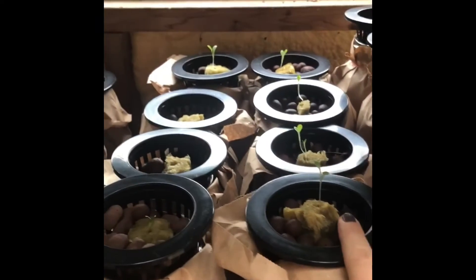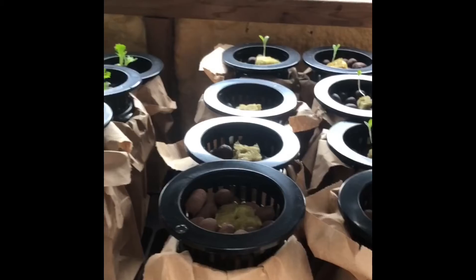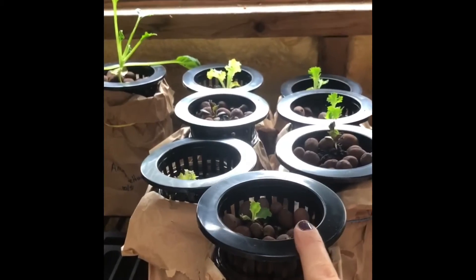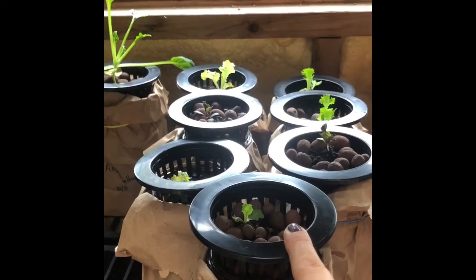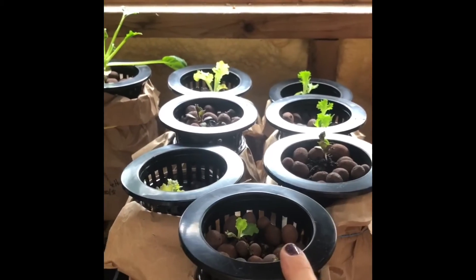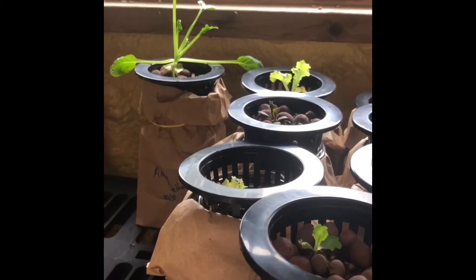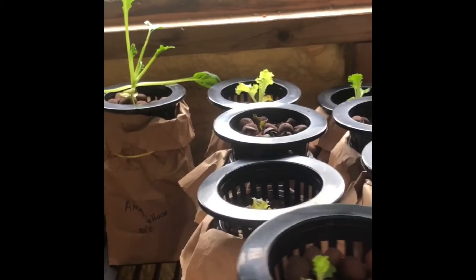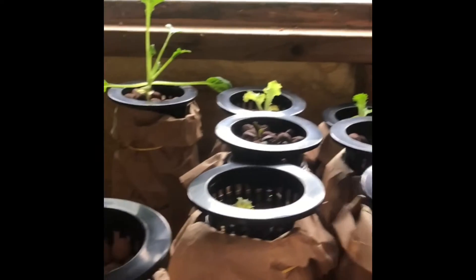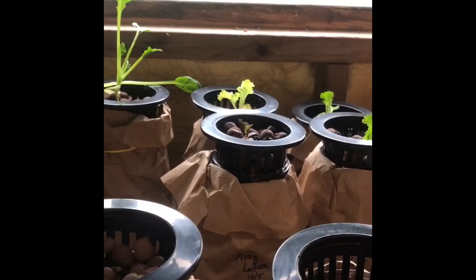Look at all the sprouts we've got going on. We've got the butter crunch that I transferred, and I don't know what that buzzing sign is. So I went to my local certified organic farm and got some lettuce starts and also a — I can't remember what she called it. It's actually mislabeled — it is some kind of mustard green.